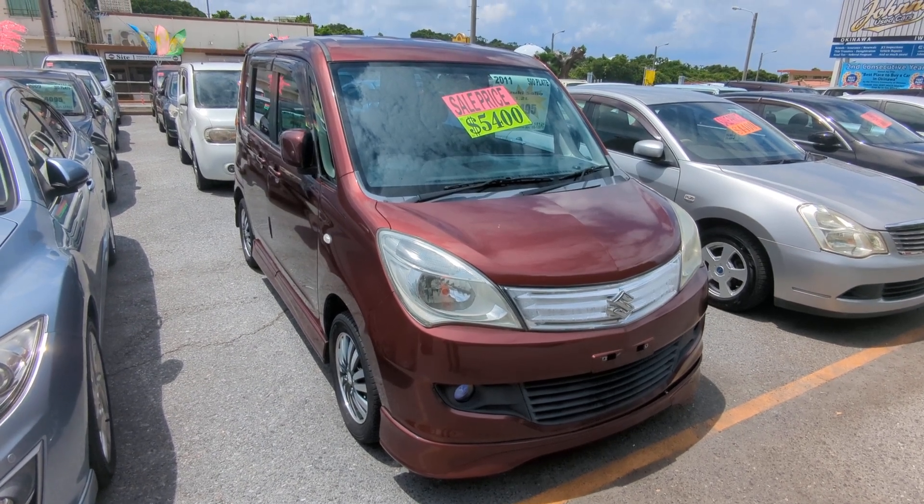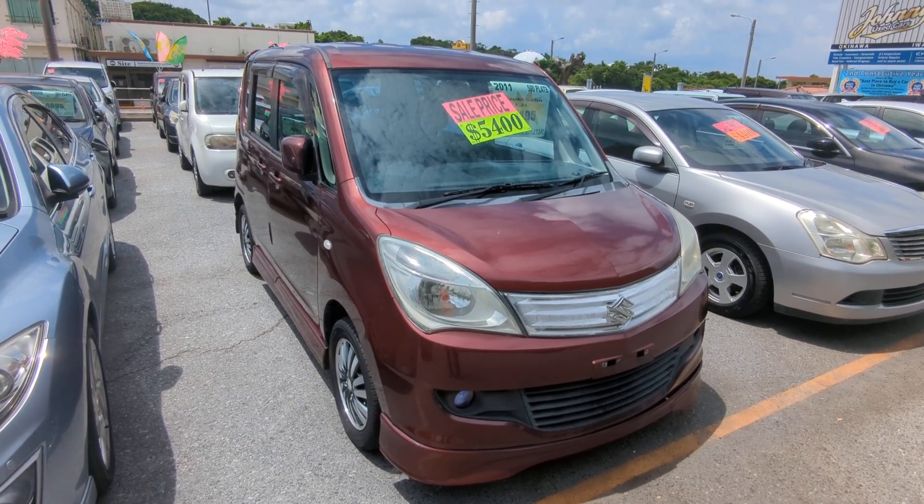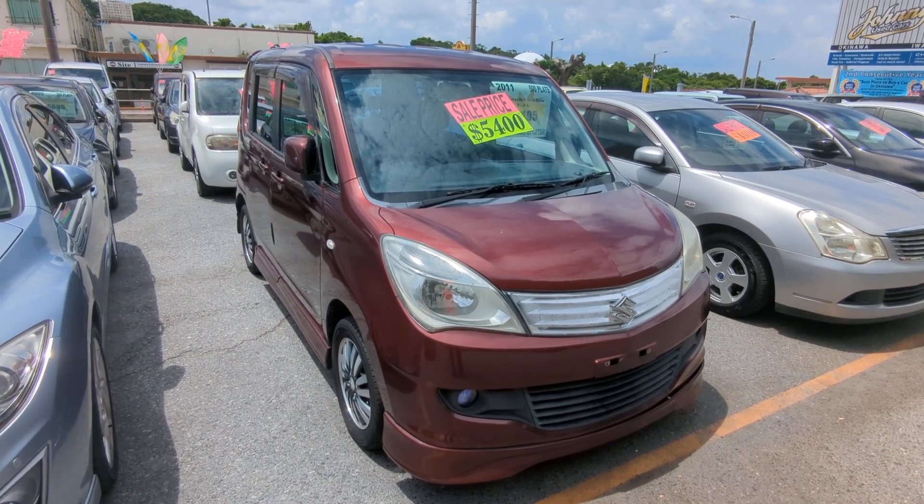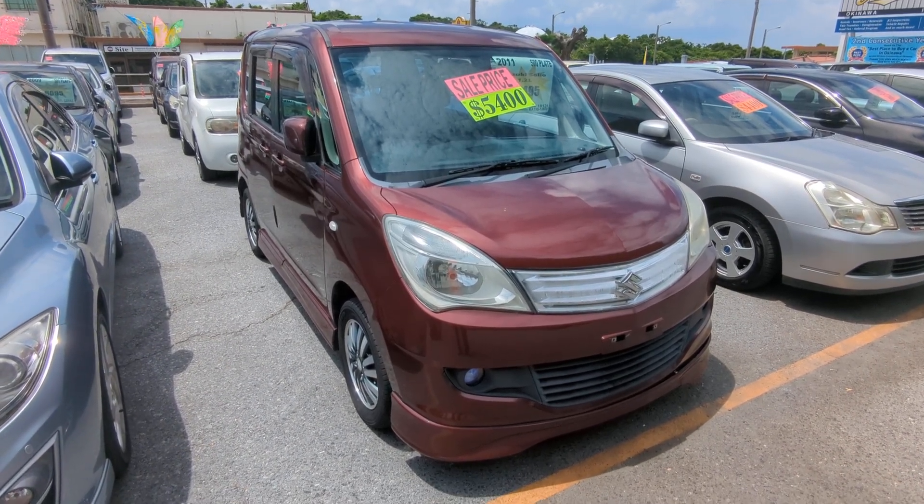Hey everybody, this is Donald with Johnny's Used Cars — voted the best place to buy a car in Okinawa by the military community for the second consecutive year. That's right, we won last year in 2023 and repeated this year for 2024.